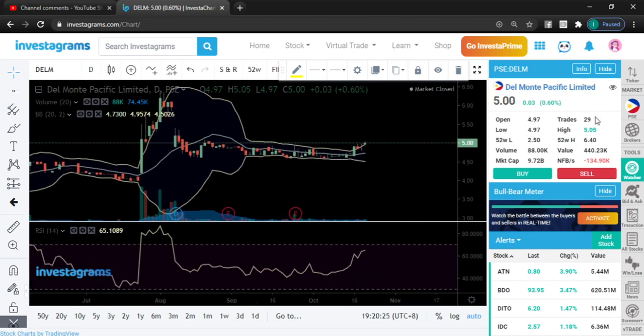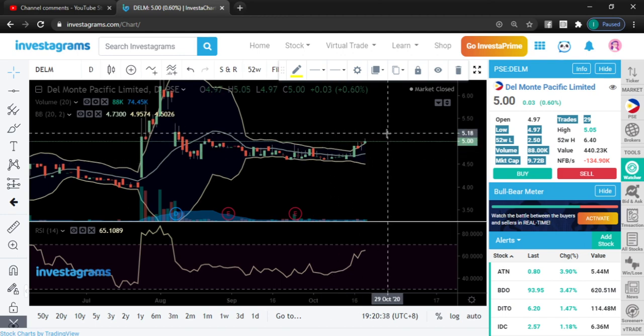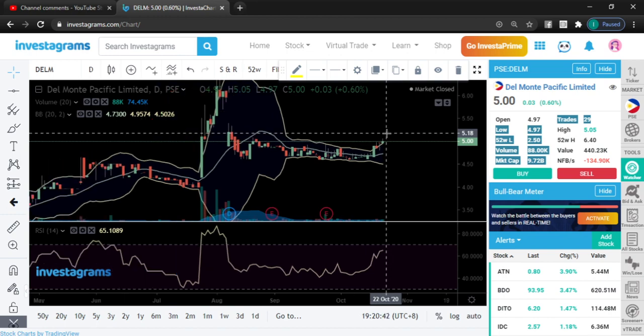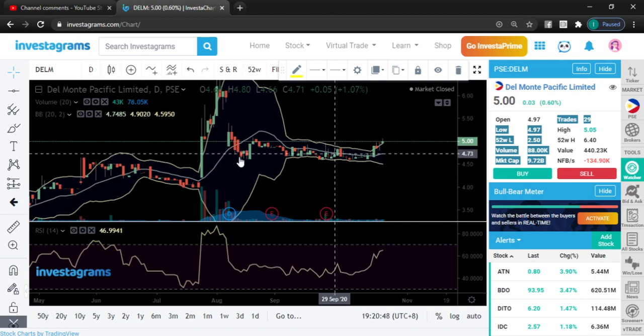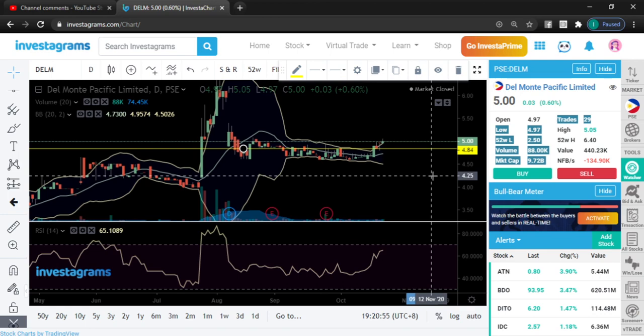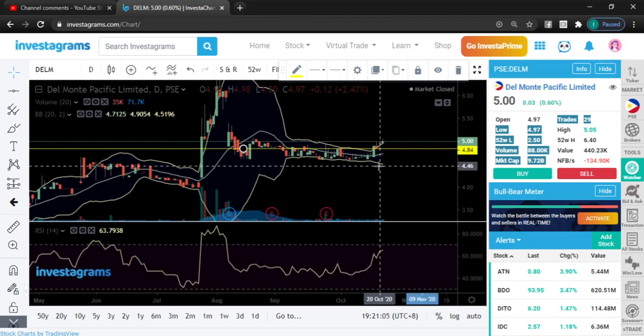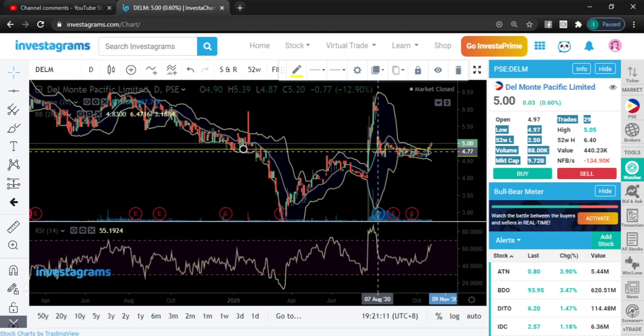For DELM: it had only 29 trades today, so volume is very low. Yes it's moving higher, but there will likely be very minimal movements because there's not much trading volume. If it drops, let's see if it holds around 484 — that's what I'm seeing. If you're interested, don't rush. The 484 area could be a better haggle compared to the 5 peso area, and it could also continue to move higher as the uptrend is just starting.